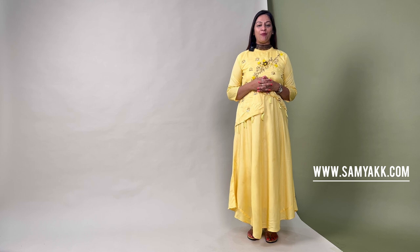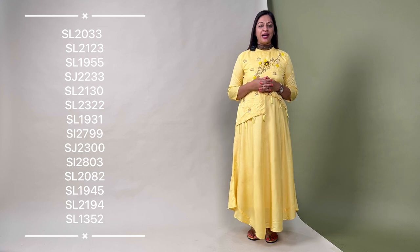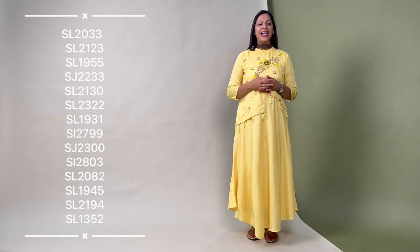You can find all these saris at our store located in Richmond Road, Bengaluru, as well as on our website www.samyak.com. We have mentioned the code numbers of each product on the right side of the screen — you can use them to find them on our website. Thank you for watching the video. Hope you have a wonderful shopping experience with us. Thank you.